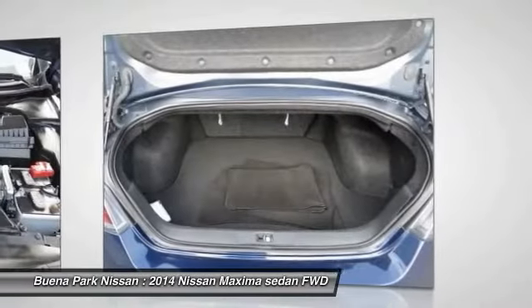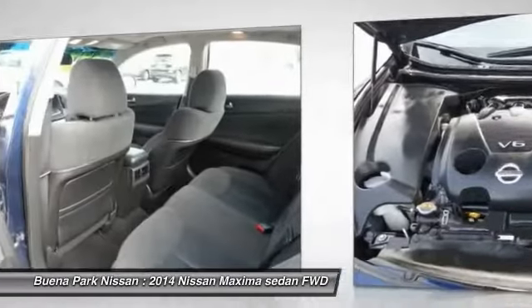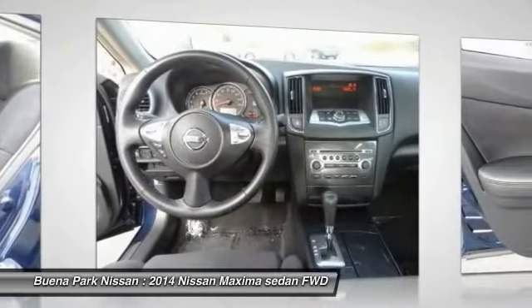Here are some of this vehicle's great options: Bluetooth wireless data link for hands-free phone, alloy wheels, air conditioning front, cruise control, AM FM stereo radio, MP3 capability, and cup holders.